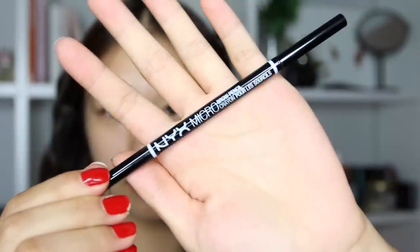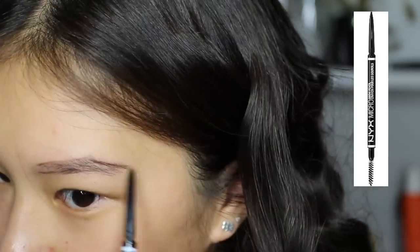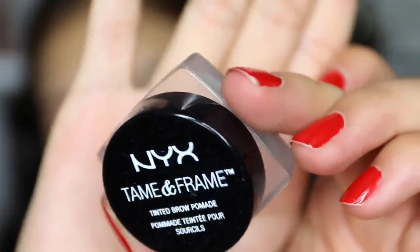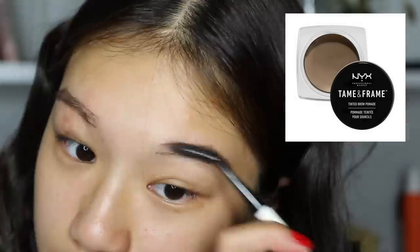First I'm taking the NYX Micro Brow Pencil to outline my brows. Next I'm taking the NYX Tame and Frame Brow Pomade and I'm filling my brows with that.